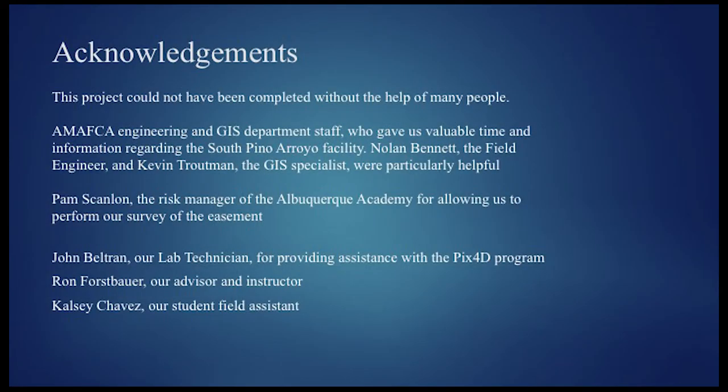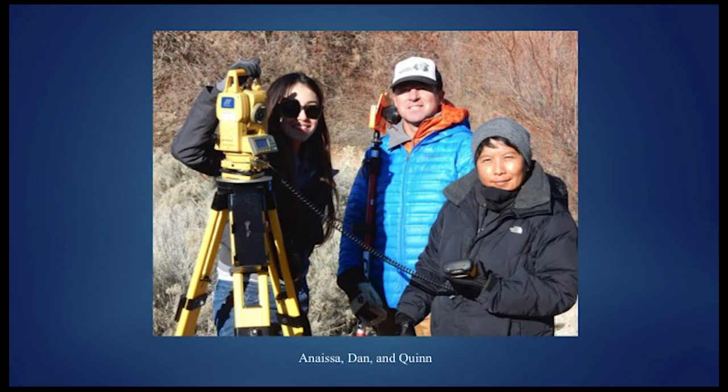It's important to note that drone imagery wouldn't be practical for a project of a hundred, a thousand, or ten thousand acres — you'd probably fly that with a regular aircraft. But our site was small enough that the drone proved pretty effective. We'd like to thank the AMAFCA Engineering Department for their help, Pam Scallon from Albuquerque Academy who allowed us to survey the easement, John Beltran our lab technician who helped process the Pix4D images, Ron our instructor, and Kelsey Chavez our field assistant who helped with running the loops.